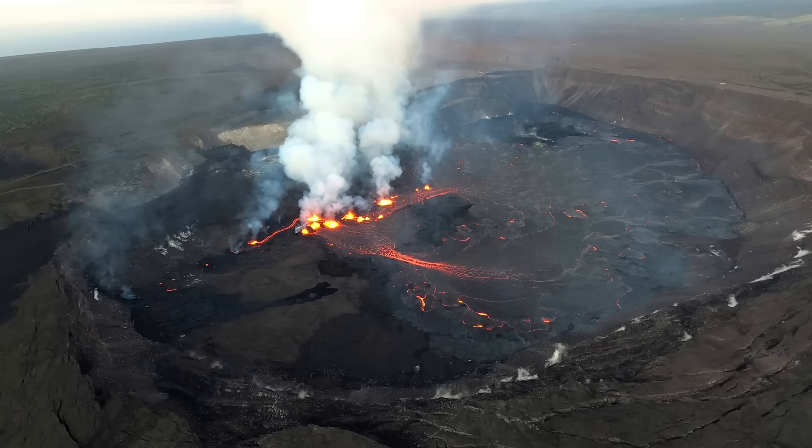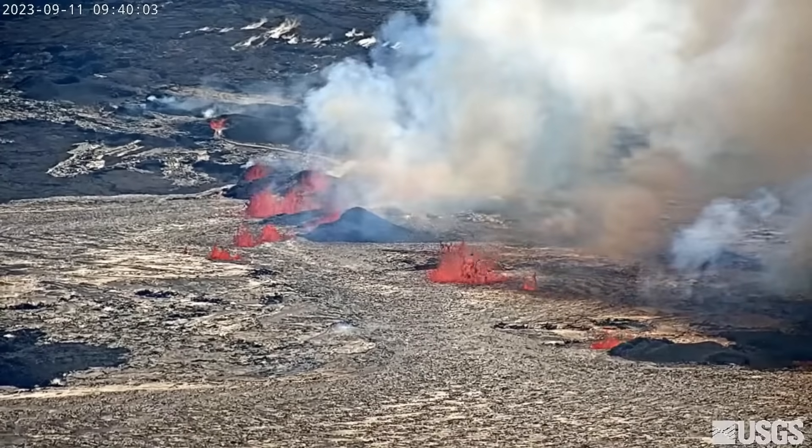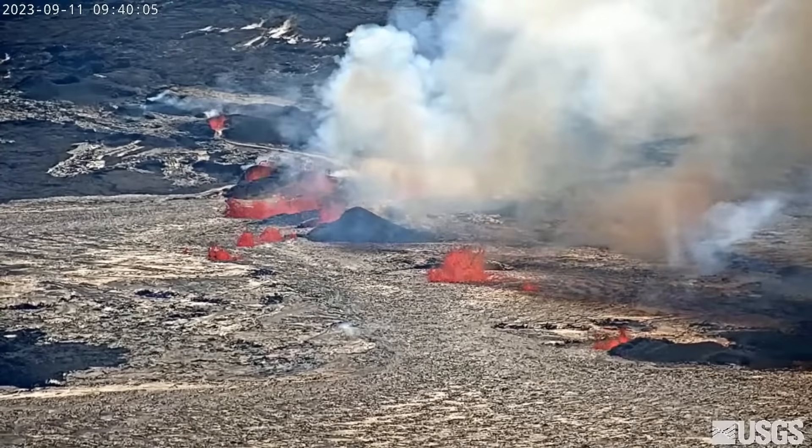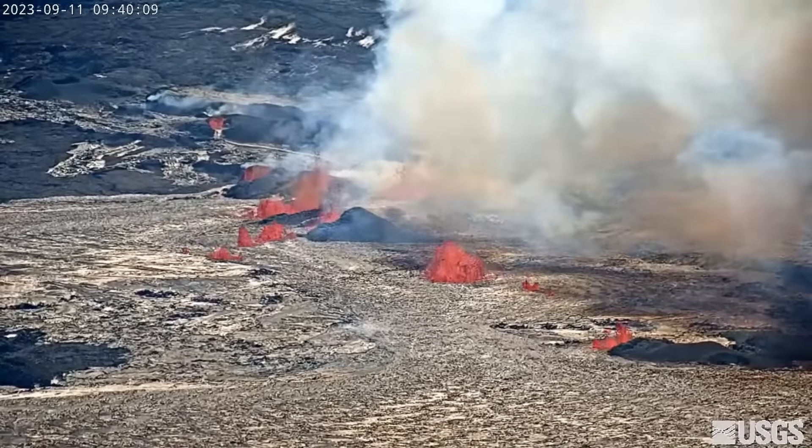Multiple minor fountains remain active in the eastern portion of the crater floor. The USGS Hawaiian Volcano Observatory says the line of vents stretches just under a mile, or 1.4 kilometers, onto the east wall of the downdrop block.